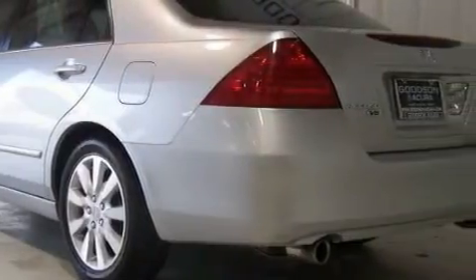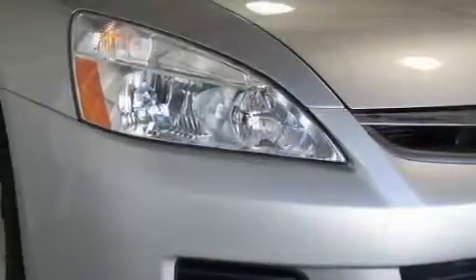This Honda's list of numerous features includes heated front seats, a power moonroof, a navigation system, a traction control system, an anti-lock braking system, and this vehicle has just over 50,000 miles.